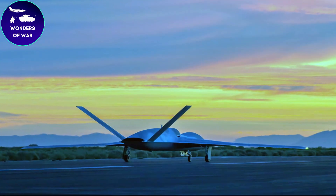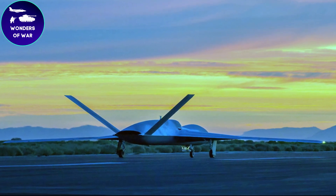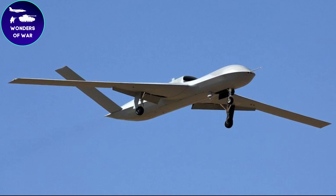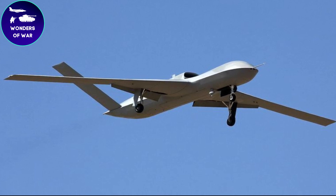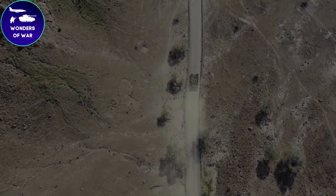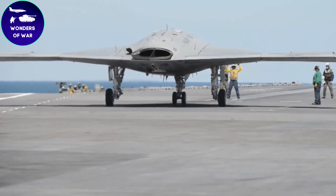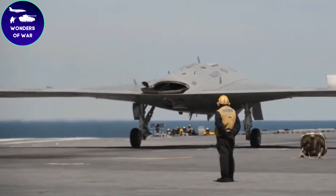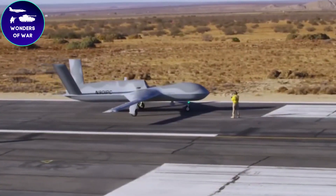With its efficient fuel consumption and aerodynamic design, the Avenger has a significantly extended endurance compared to previous models. It can remain airborne for extended periods, enabling persistent surveillance and the ability to respond rapidly to emerging threats or evolving operational requirements. The Avenger is capable of autonomous or semi-autonomous operations, featuring advanced navigation systems, autopilot functions, and artificial intelligence algorithms that enable autonomous takeoff, landing, and mission execution. This autonomy reduces the dependence on constant human input and enhances operational efficiency.